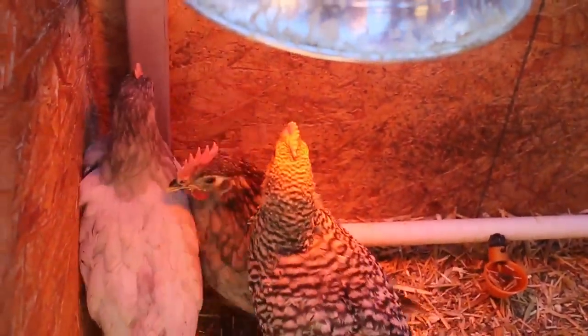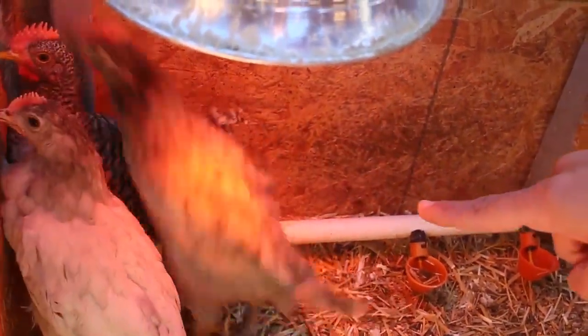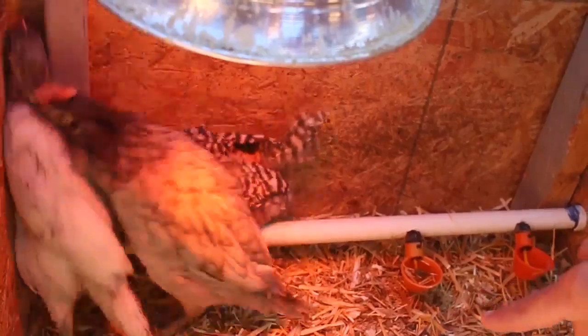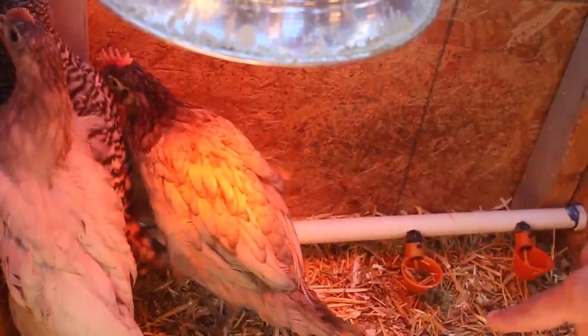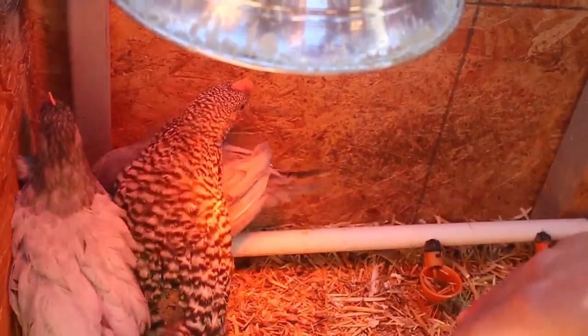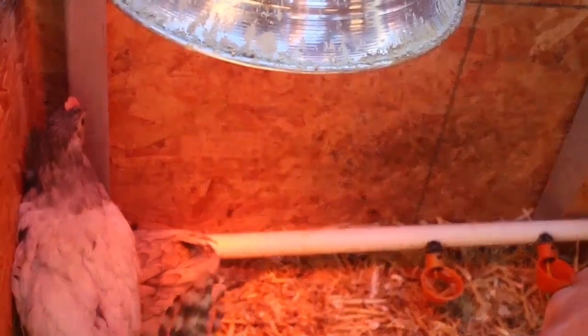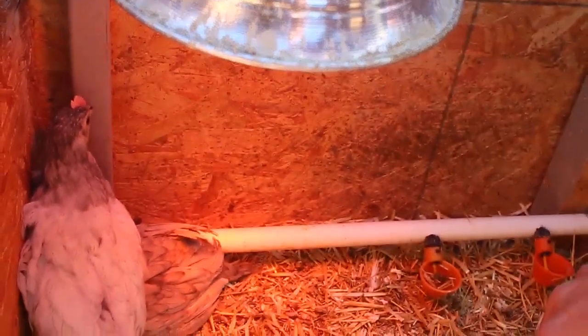So these guys in here — as you can tell, this one's butt is starting to heal up quite a bit. The other birds, the white and gray ones, their feathers are starting to cover over them really well. So they are healing up very good. It's probably been about five days since we put them here in quarantine.